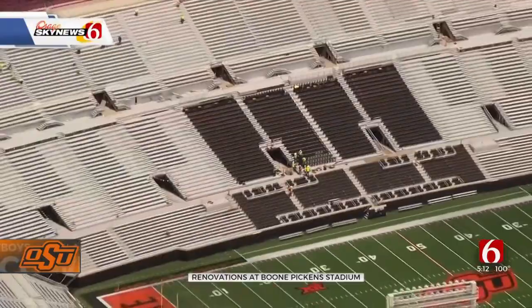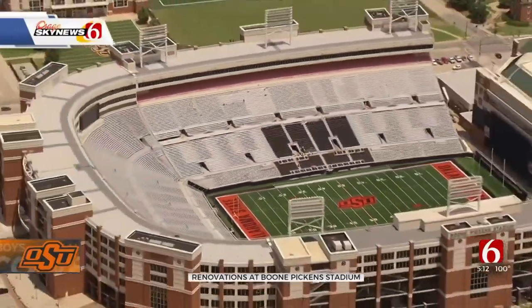This is the first of two renovation phases. The next phase will start after this coming football season.